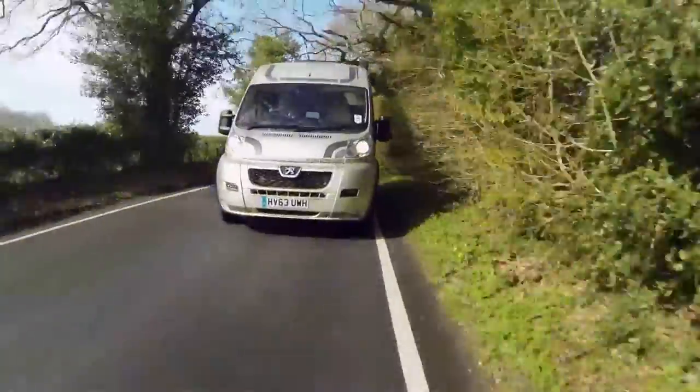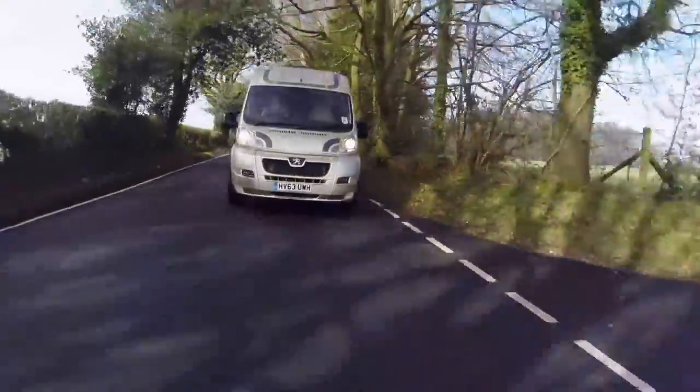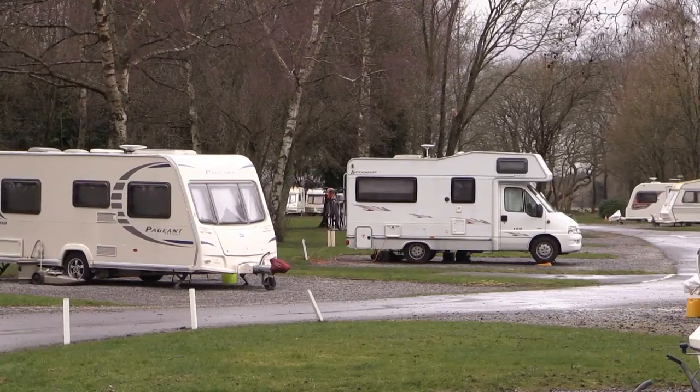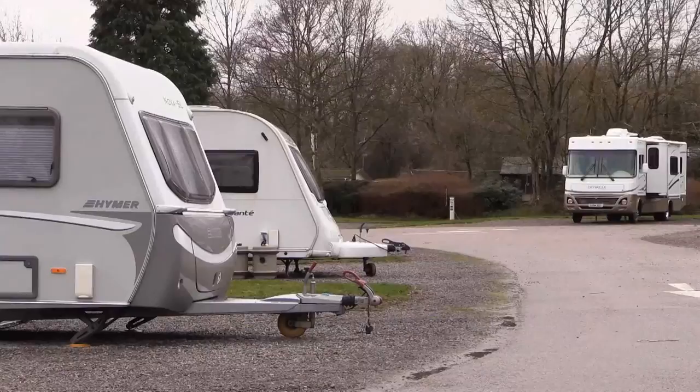The last stop on my tour will be the Caravan Club site in Aldersted Heath, and it's the biggest site I'll be visiting in this county, with 150 pitches, 68 of which are hard standing.